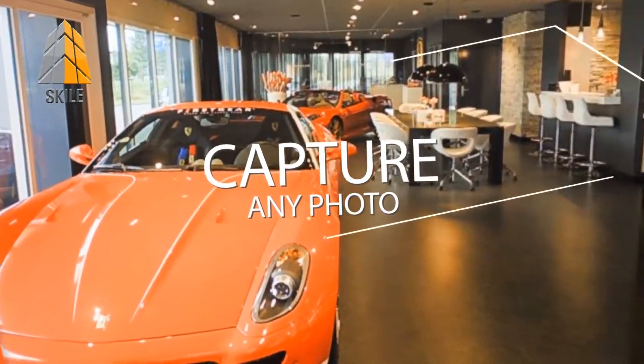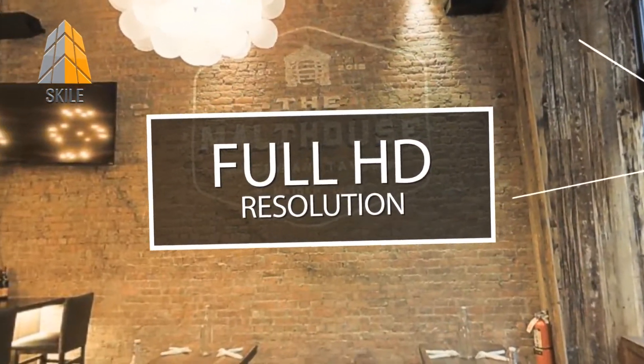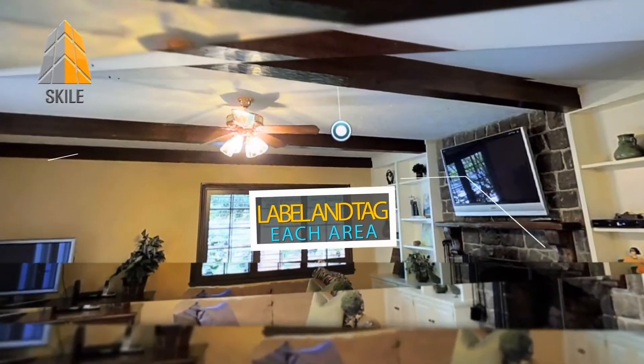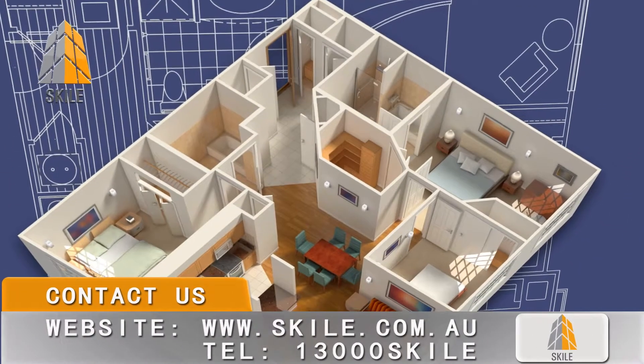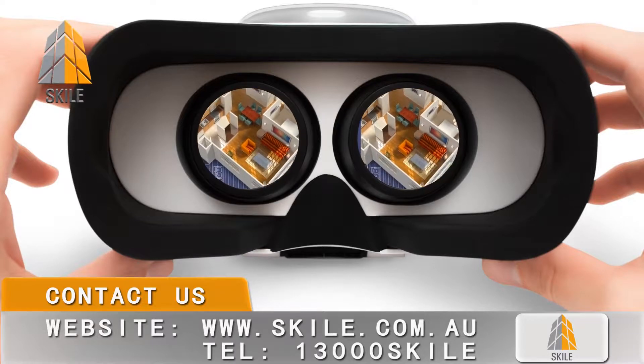Obtain 99% accuracy, less than an hour scanning for a midsize house, and model delivery in 24 hours. You have the ability to capture any photo from any aspect and angle of your model in full HD resolution. You can create a highlight reel, and label, tag, and comment on each area.